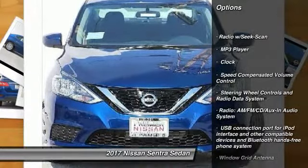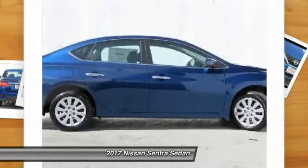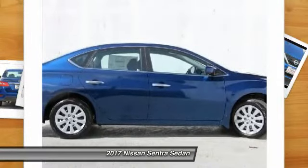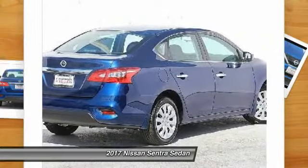Keyless entry, trip computer, clock, MP3 player, outside temperature gauge, a day-night rearview mirror, tachometer, cloth seat trim, front bucket seats.